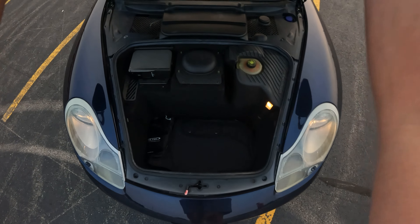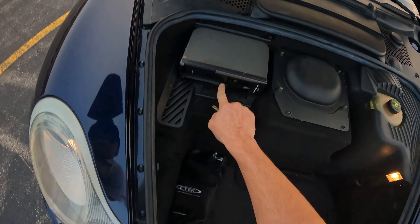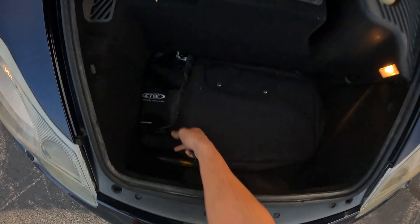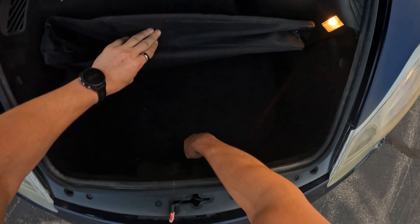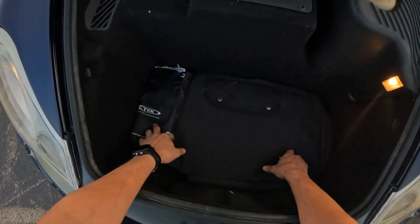Popping the hood, we still get a decent amount of storage — you can fit a suitcase or something similar. This is actually the CD player, so if you wanted to pop in six CDs you can do that. Underneath here you get an additional toolkit, and there's a spare tire underneath in case you needed that.